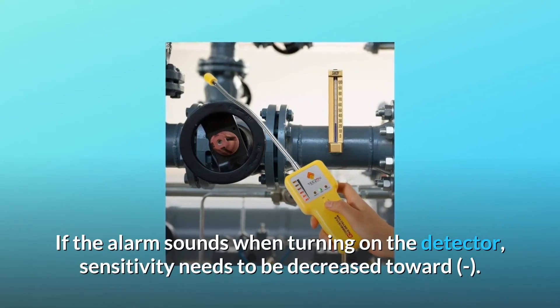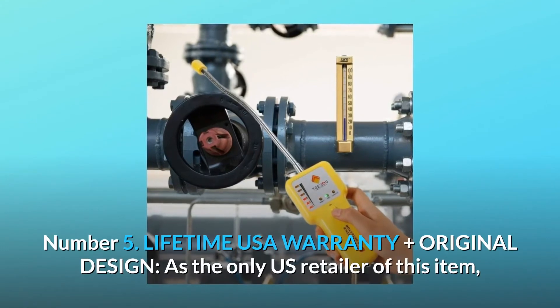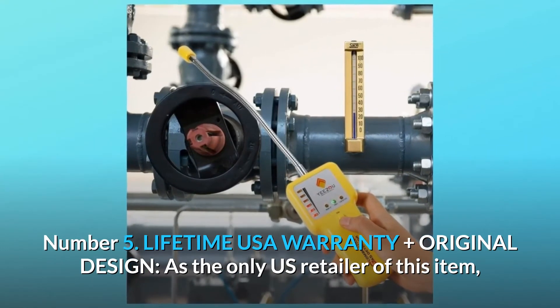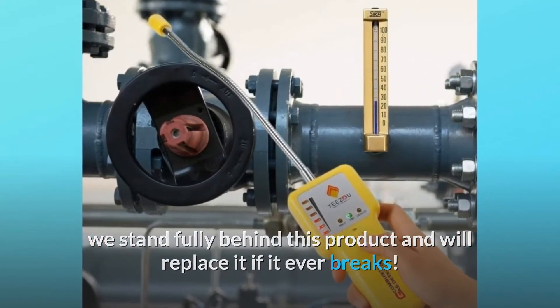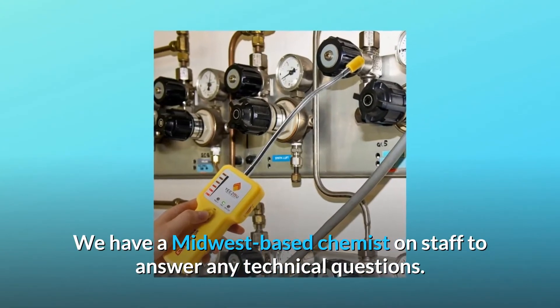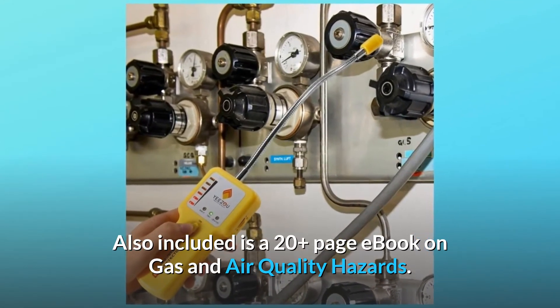If the alarm sounds when turning on the detector, sensitivity needs to be decreased. Number five: lifetime USA warranty plus original design. As the only U.S. retailer of this item, we stand fully behind this product and will replace it if it ever breaks. We have a Midwest-based chemist on staff to answer any technical questions. Also included is a 20-plus page eBook on gas and air quality hazards, and so much more.